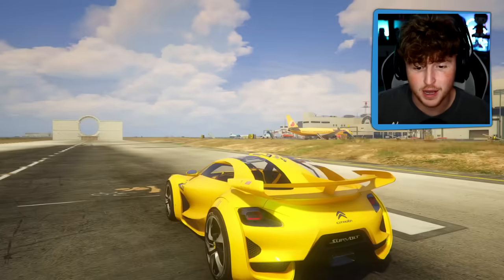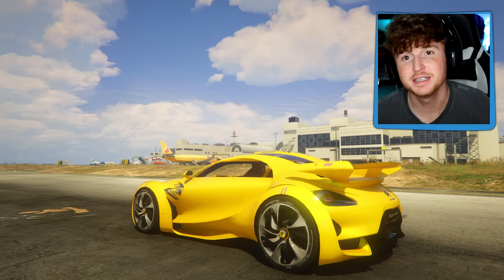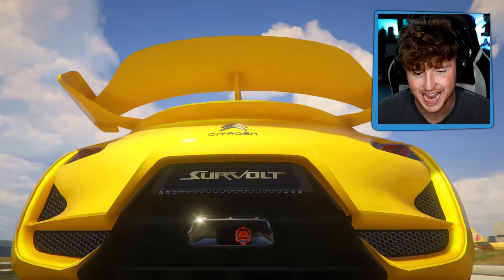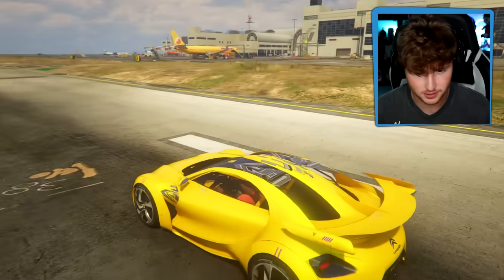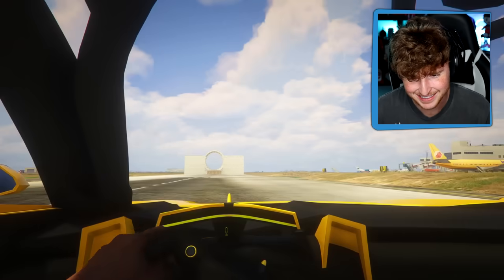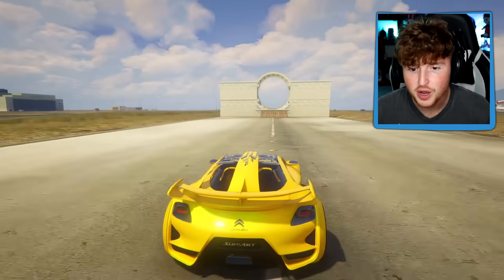Here is the final car. This is actually a real car - it's called the Citroen Servolt, I'm pretty sure that's how you pronounce it. I don't know, but it's actually insane. This is a real car - you can get this car in real life, but let's upgrade it into the future version. It's actually such a sick car. Let's check the interior real quick. Oh my God, bro, what? This is so insane.